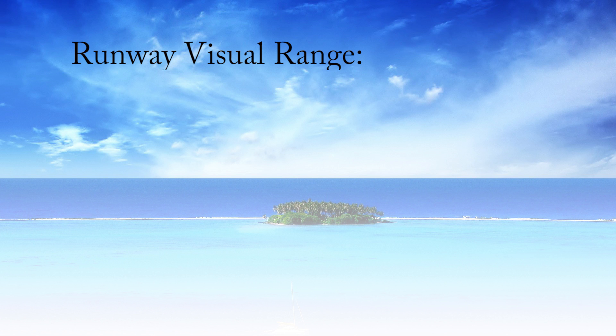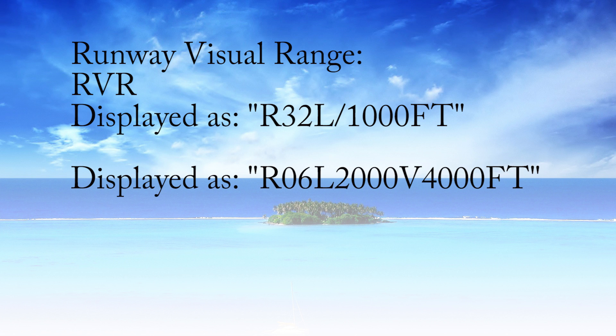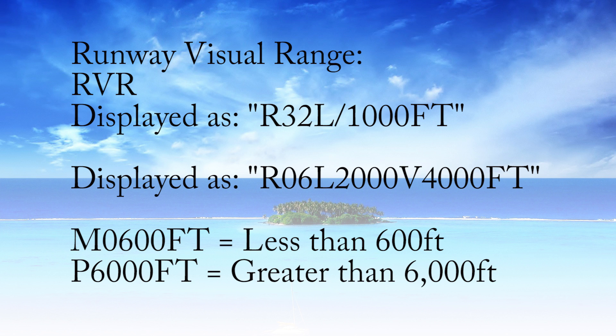Now let's talk about runway visual range, which you'll encounter especially flying instruments or at commercial and CFI level. Runway visual range is exactly what it sounds like — how far down the runway can you see? It's displayed in the METAR right after the visibility. For example, R32L/1000FT means runway 32L has 1,000 feet of visual range. R06L2000V4000FT means runway 6L has 2,000 feet varying to 4,000 feet. M0600FT means less than 600 feet; P6000FT means greater than 6,000 feet — beyond that you just rely on your in-flight visibility.